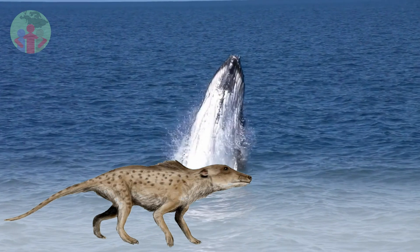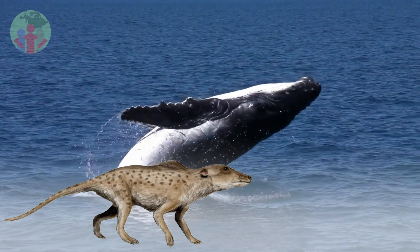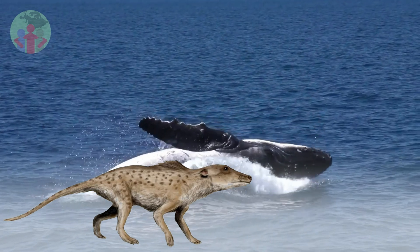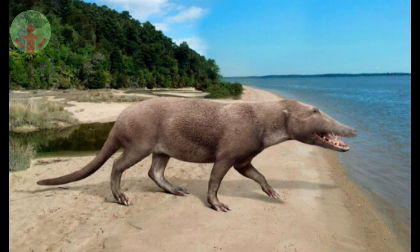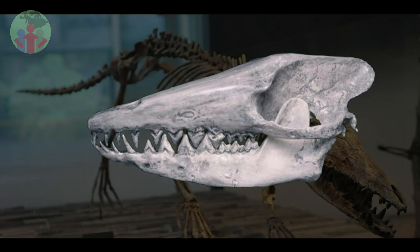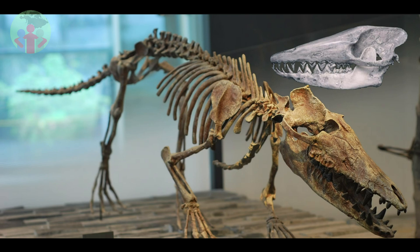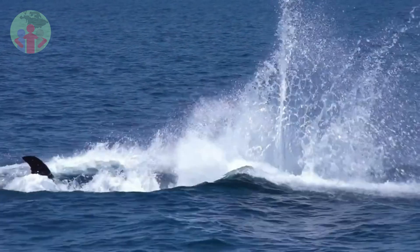These first whales, such as Pakicetus, were typical land animals. They had long skulls and large teeth that could be used for eating meat. From the outside, they don't look much like whales at all. However, their skulls, particularly in the inner ear region, which is surrounded by a bony wall, strongly resemble those of living whales and are unlike those of any other mammal. Often, seemingly minor features provide critical evidence to link animals that are highly specialized for their lifestyles with their less extreme-looking relatives, such as whales.